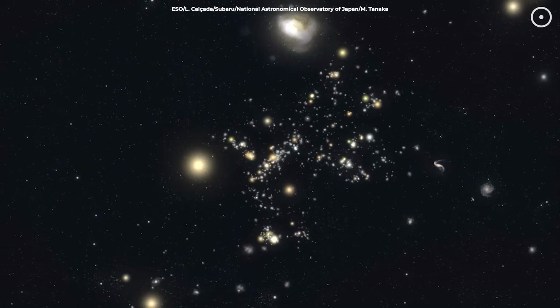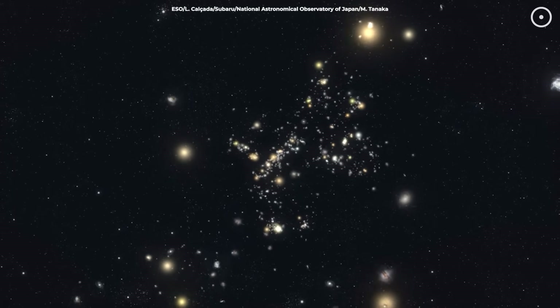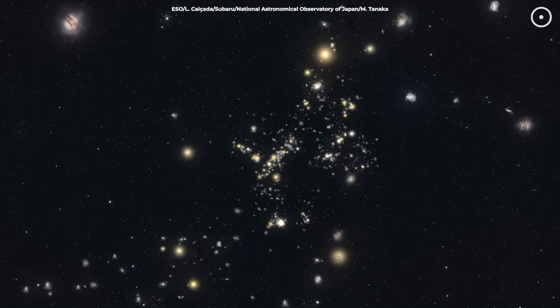To better understand how astronomers found Kipu and whether this structure is actually the largest ever found, we reached out to Dr. Chris Impe, a distinguished astronomer, educator, and author at the University of Arizona. Astronomers started with an x-ray survey that identifies rich clusters of galaxies based on hot gas in the cluster. They then map out the clusters and look for statistically significant overdensities on very large scales. That way, superclusters of galaxies can be identified.